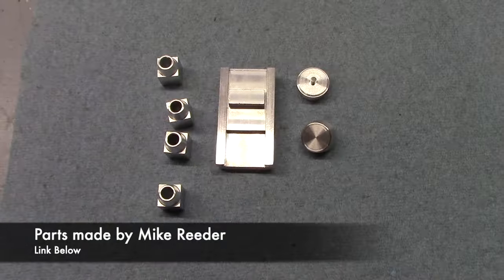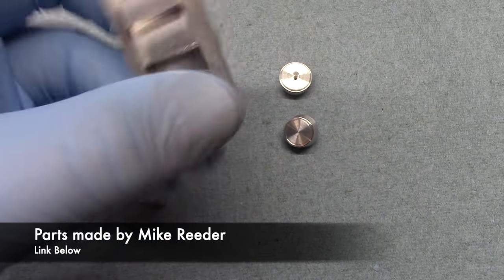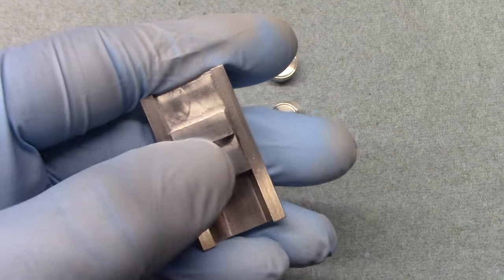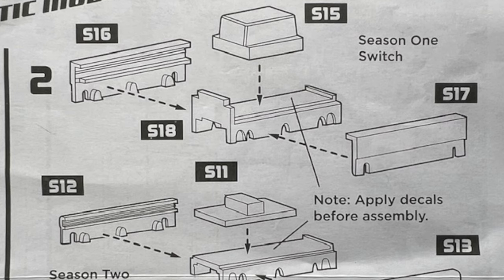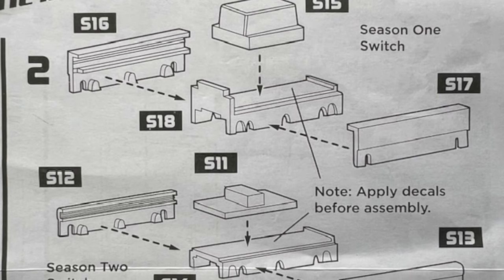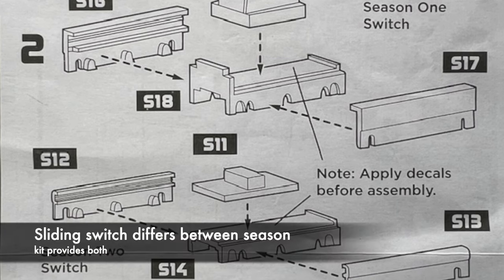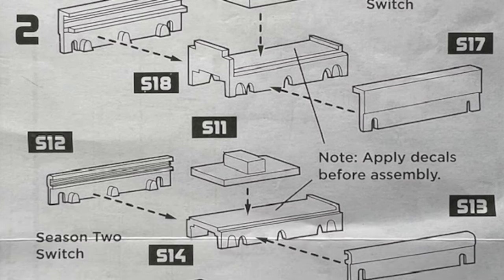Here are the aluminum parts we'll be using for the kit — they are beautifully finished. First is the power setting switch, which comes assembled and easily slides back and forth. According to the instructions, there is a difference between the switches seen in Season 1 and Season 2 — the part that slides back and forth was larger in the first season. This kit comes with both switches and even provides the builder the ability to change between them.